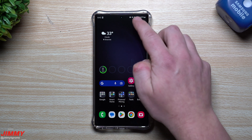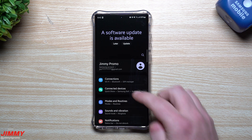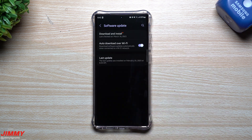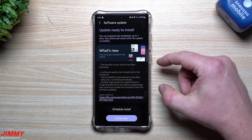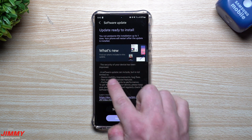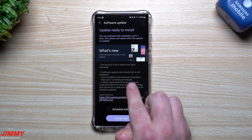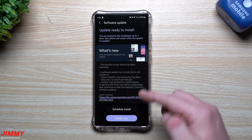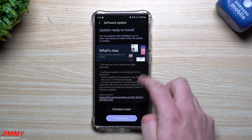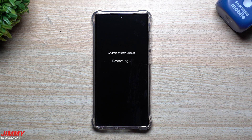Let's get this thing updated and I'll show you where you can see that patch notes screen. First, to find your update, go inside Settings, then Software Update, then tap Download and Install. There's really nothing written here other than 'the security of your device has been improved — a software update can include but is not limited to device stability improvements, bug fixes, and/or enhanced features.' So there's really nothing new or enhanced with this update — mostly just vulnerabilities and bug fixes. I'll hit Install Now.